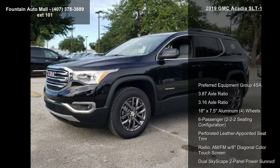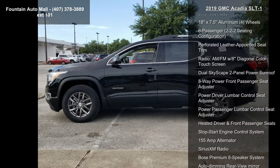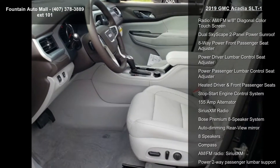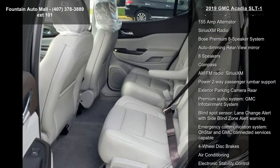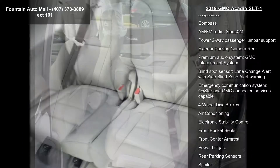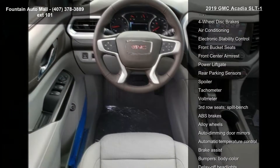This vehicle's top features include Preferred Equipment Group 4SA, 3.87 Axle Ratio, 3.16 Axle Ratio, 18x7.5 aluminum wheels, 6-passenger, 2-2-2 seating configuration, and perforated leather appointed seat trim.